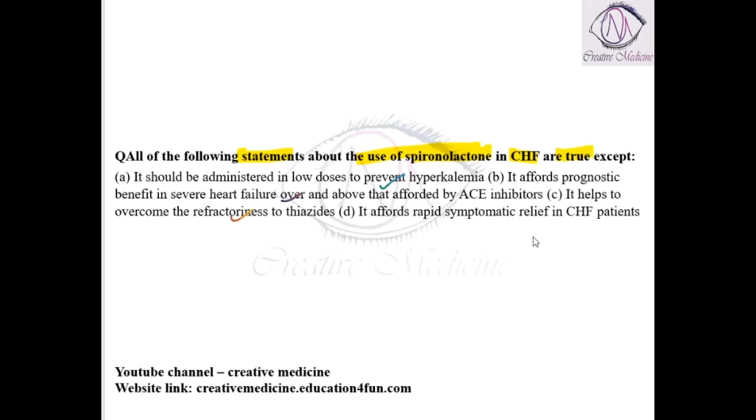It offers rapid symptomatic relief. No. Rapid symptomatic relief is mainly provided by furosemide or loop diuretics, not spironolactone.